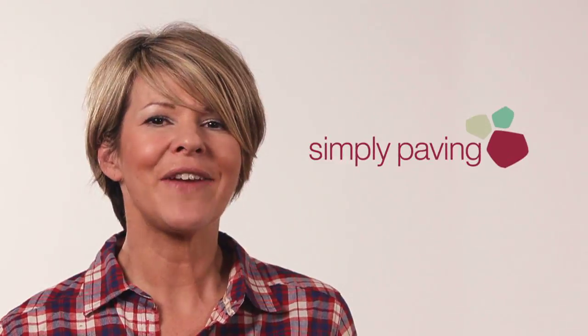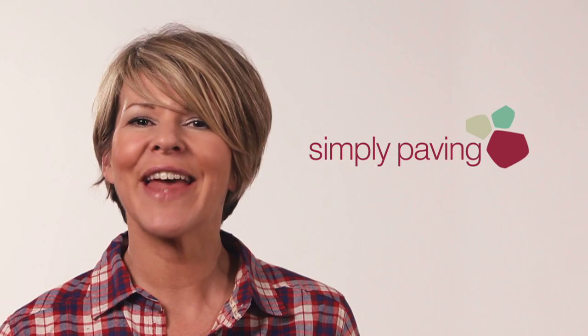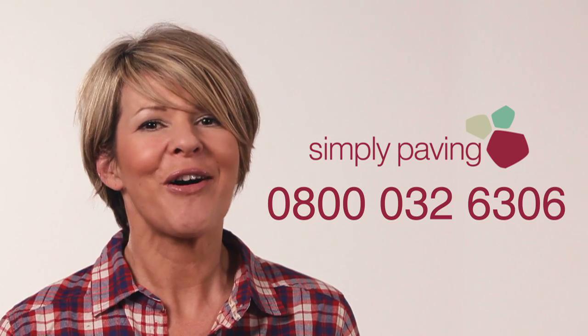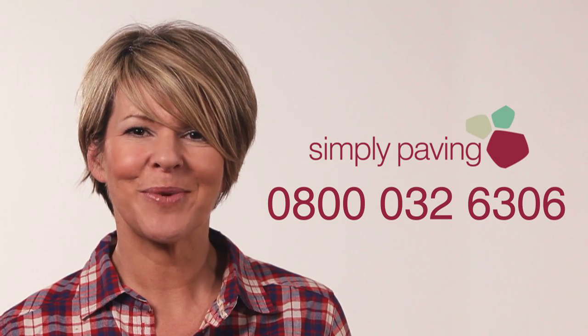Whether it's laying your paving or looking after it in the years to come, building a wall or creating a feature, we're here to help with every aspect of your garden project. Please give us a call on 0800 032 6306 where our friendly and knowledgeable staff are waiting to take your call from eight till eight, seven days a week.